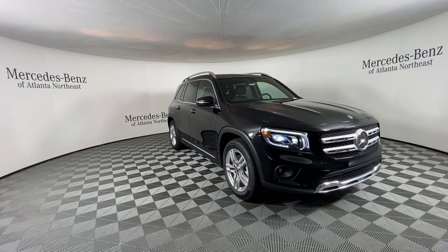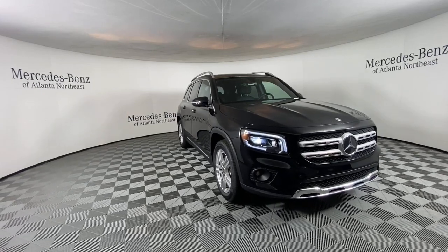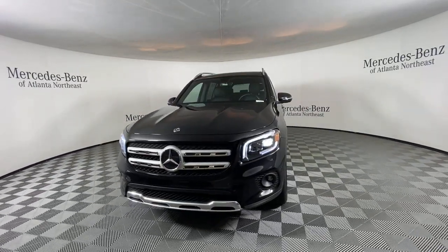Get into a car with value. 2020 Mercedes-Benz GLB. With less than 20,000 miles on the odometer, this vehicle provides excellent value.